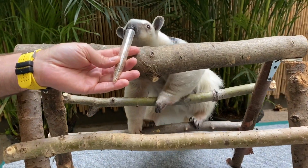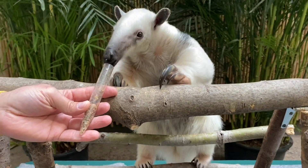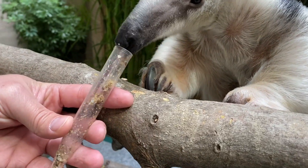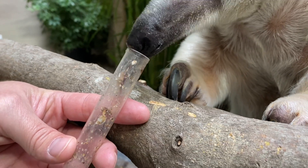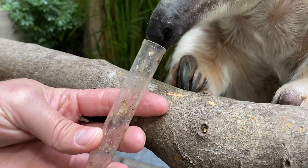Tamanduas have a long tongue that can be up to 16 inches. The tongue is long, sticky, and gooey, and perfect for slurping up insects. The tongue on a tamandua is covered in small barbs that can grab the insects and bring them into the anteater's mouth.